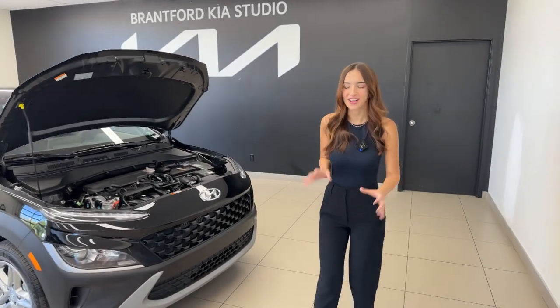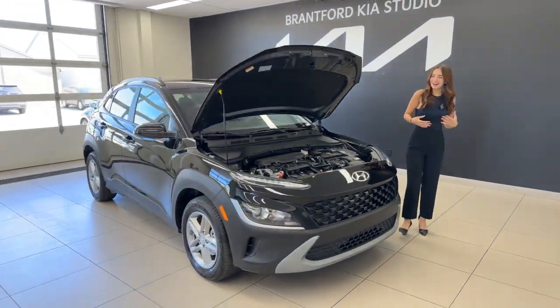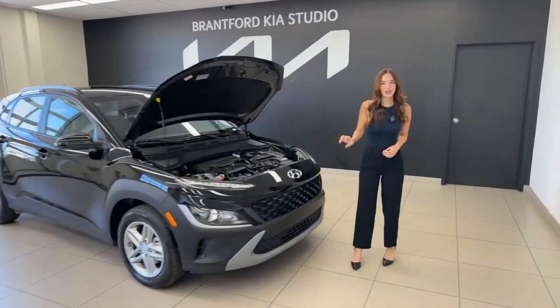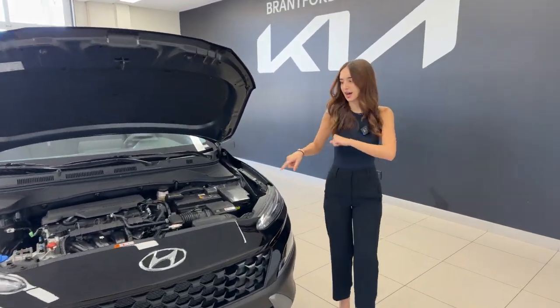I'll give a forewarning — I have really bad allergies, so my voice sounds weird. I don't always sound like this if you're new here. We're shooting a 2023 Hyundai Kona Essential Front Wheel Drive. You can also get this exact trim level with an all-wheel drive system if you desire, but today we're focusing on this one.